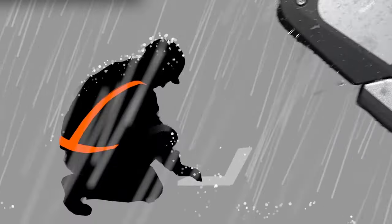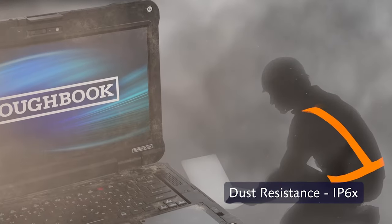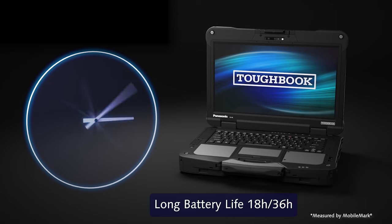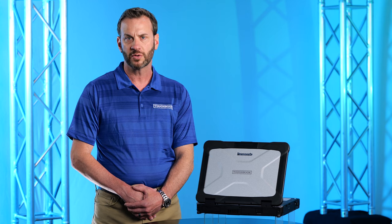When a natural disaster hits and utility services are lost, you need a computer tough enough to perform in extreme conditions with long battery life and reliable connectivity to transmit critical information to help restore service quickly.